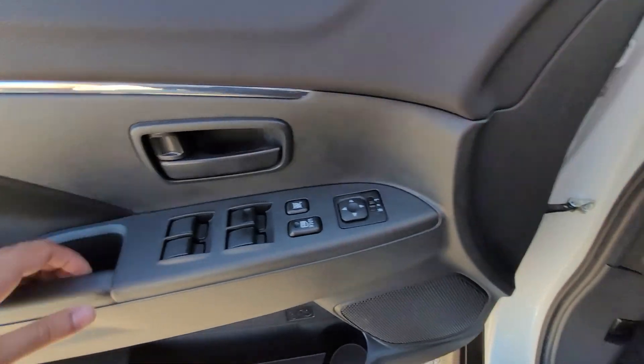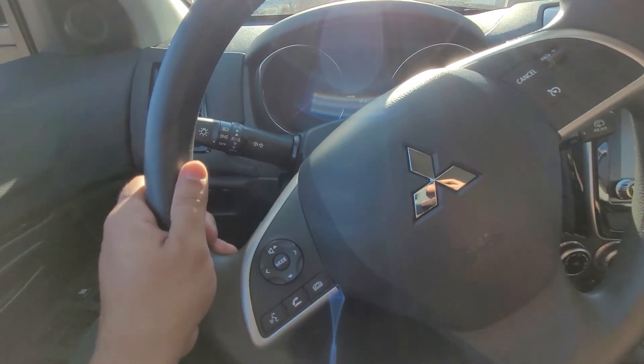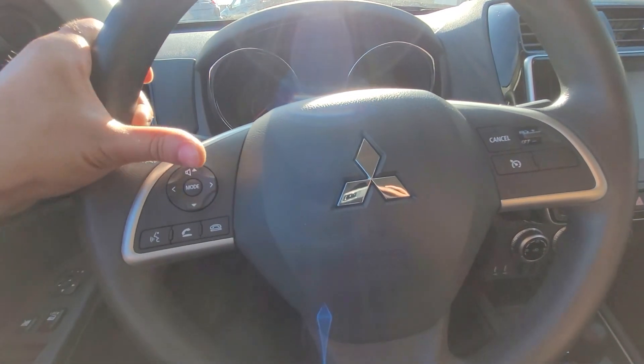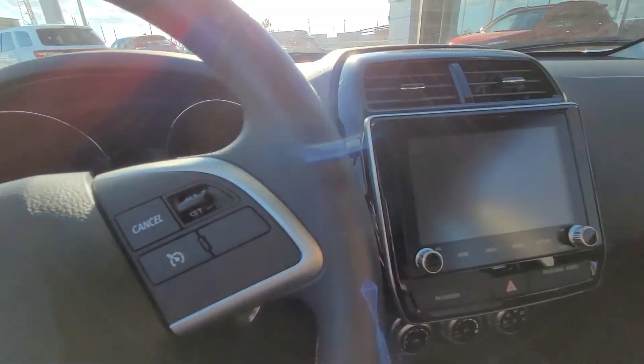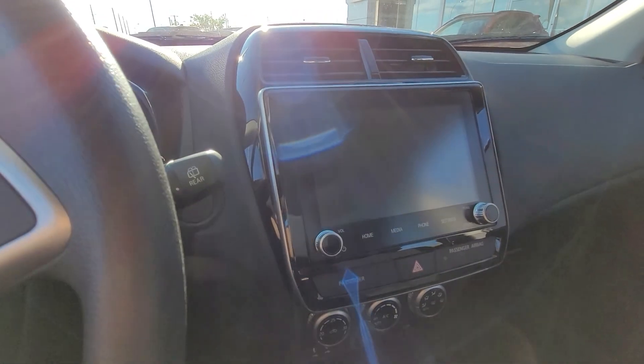Along the door you have your power window and mirror controls. We have our steering wheel with media and Bluetooth along the left, cruise control along the right. I do have an info screen down the center, as well as a huge infotainment screen on the right.